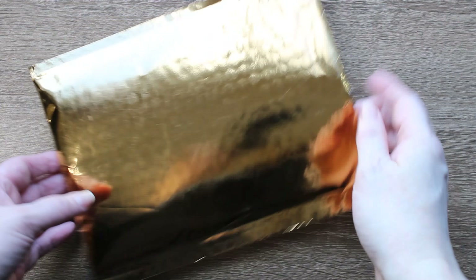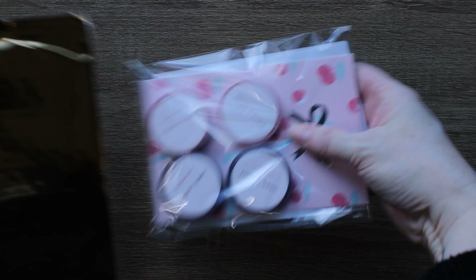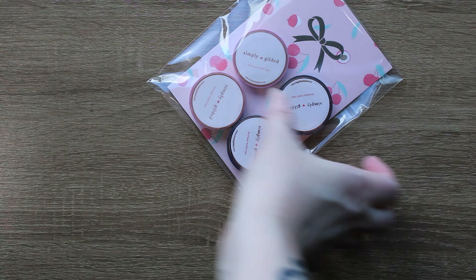Hey everyone, welcome back. It's Rachel with Living the Journal Life. I'm very happy you are here with me today and we are going to do my March haul.